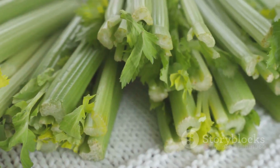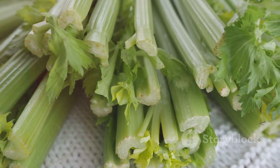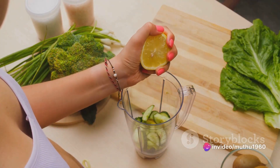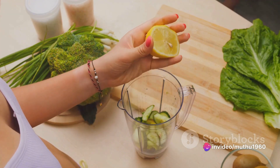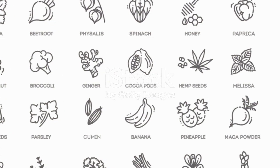So, there you have it. The humble Corella, with its bitter taste, conceals a wealth of health benefits. It's not just a vegetable — it's a potent elixir that boosts immunity, aids digestion, promotes weight loss, and helps manage diabetes. It's time to make Corella juice a regular part of your dietary routine. After all, a glass of Corella juice a day keeps the doctor away.